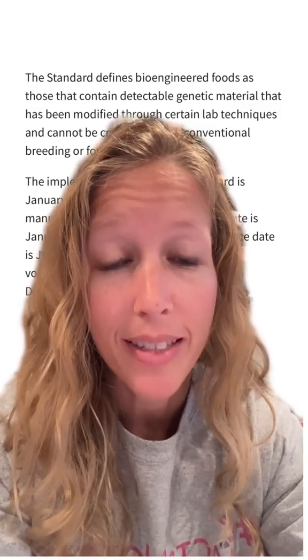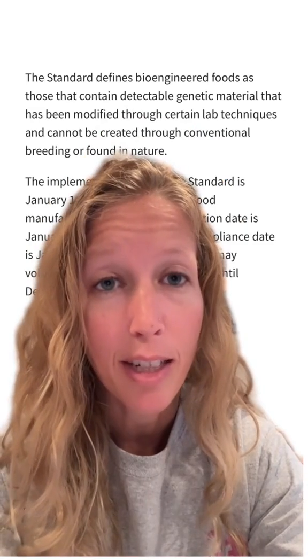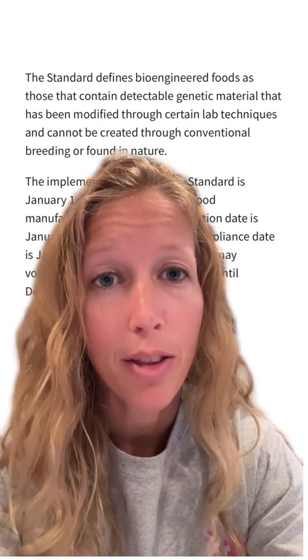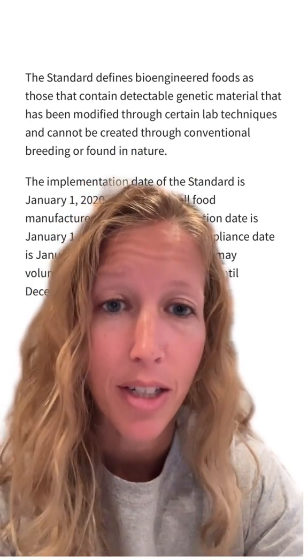The non-GMO label is an exclusionary label, so it can be put on anything that doesn't even really have a GMO counterpart — like salt, which doesn't even have genes to modify. The bioengineered label is the opposite: it has to be put on foods that contain bioengineered ingredients, defined as containing detectable genetic material that has been modified through certain lab techniques and cannot be created through conventional breeding or found in nature.